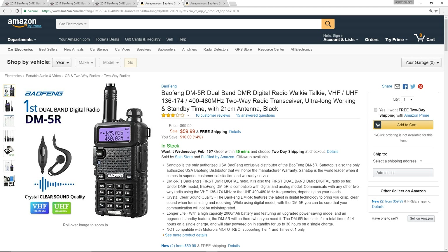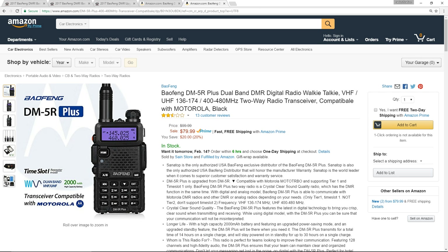Hello, today we're going to be looking at these two radios, the Baofeng DM5R and the Baofeng DM5R+. I've decided to do this video because it seems like I know something that nobody else on the entire internet — not even the people selling these radios — seems to know. And that is what the radios can and cannot do, and what the radios actually are.